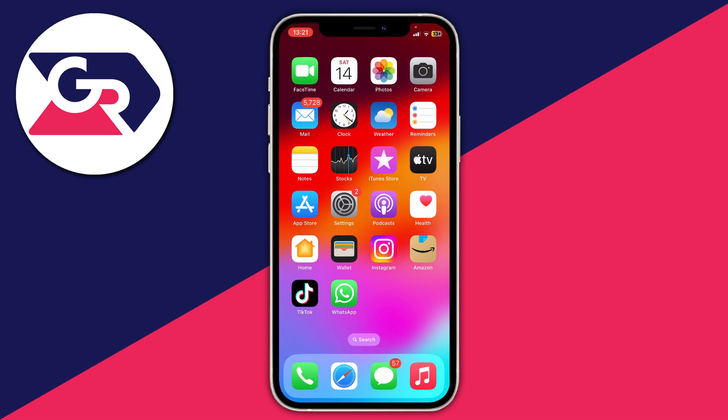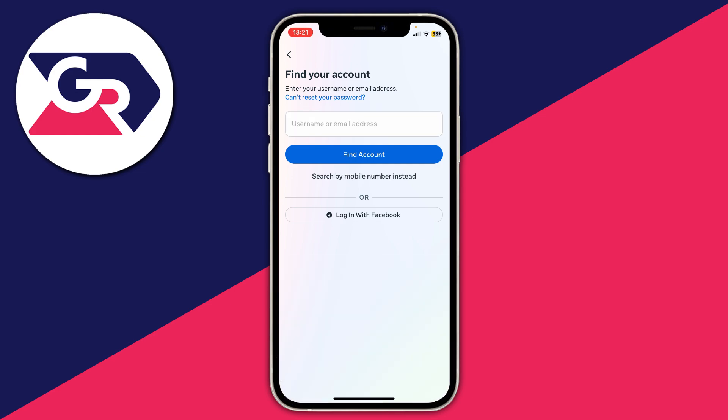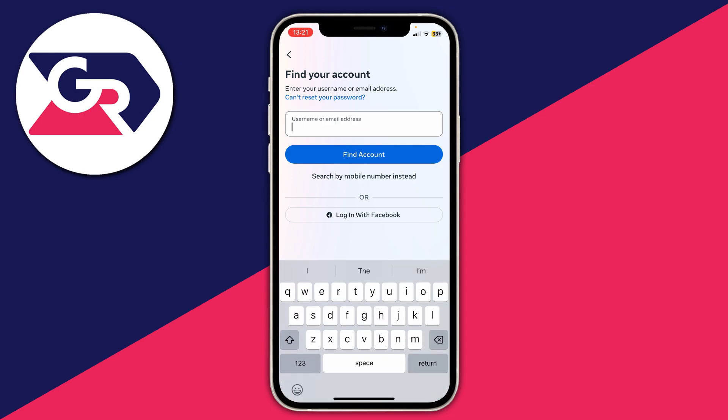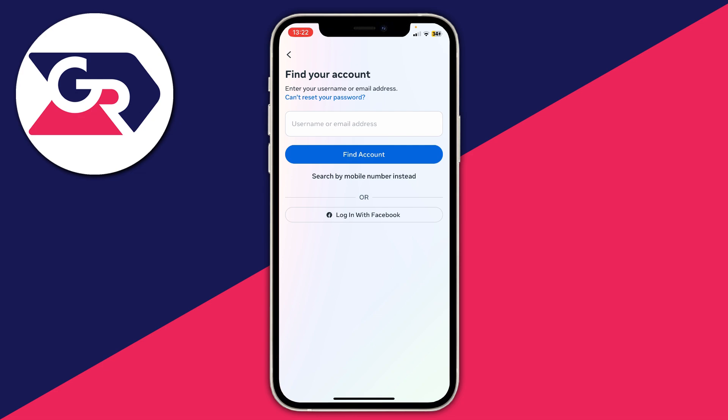If that still isn't working, you can try using your email instead of your number. Open up Instagram — because I'm trying to do a password reset here I have the option for email. Depending upon what SMS code you're trying to get, the email option may not always be available, but I do have it. I could click on 'Search by email instead', enter my email, and see if it will work. The code would be sent to my email inbox and I could enter it and hopefully that would work.